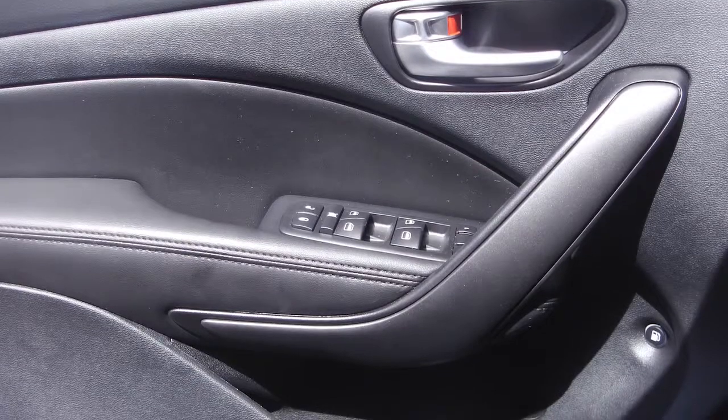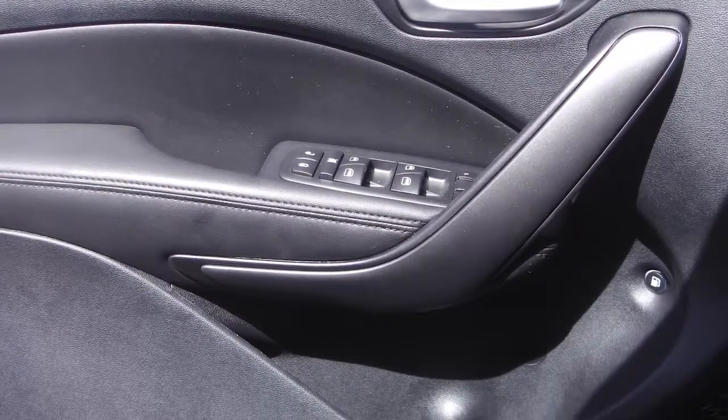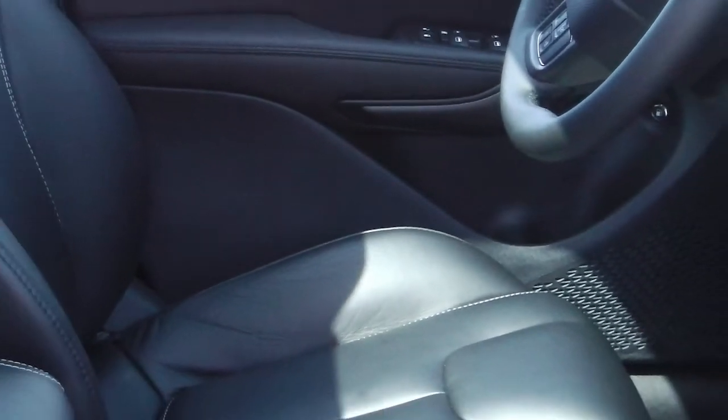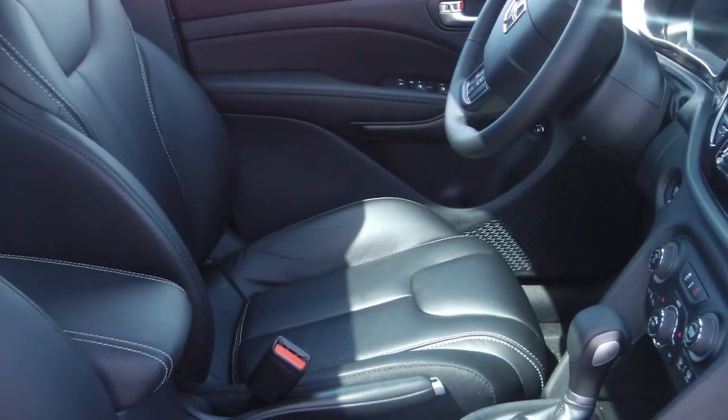A 12-volt auxiliary outlet, air conditioning, and a sunroof. The interior features all-leather limited seating with heated front seats and a steering wheel.